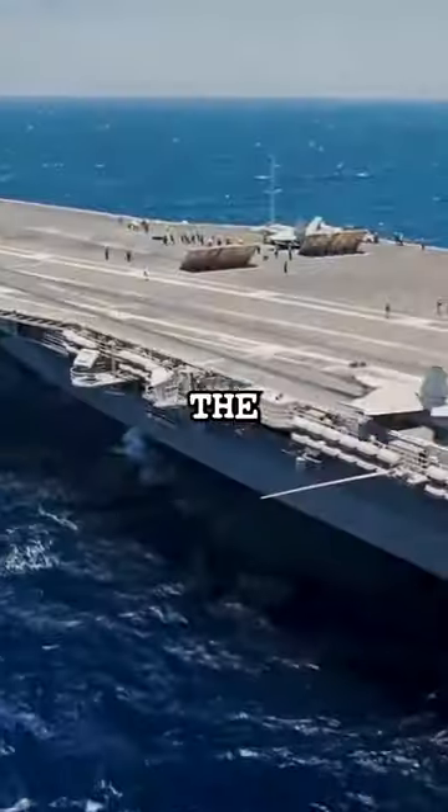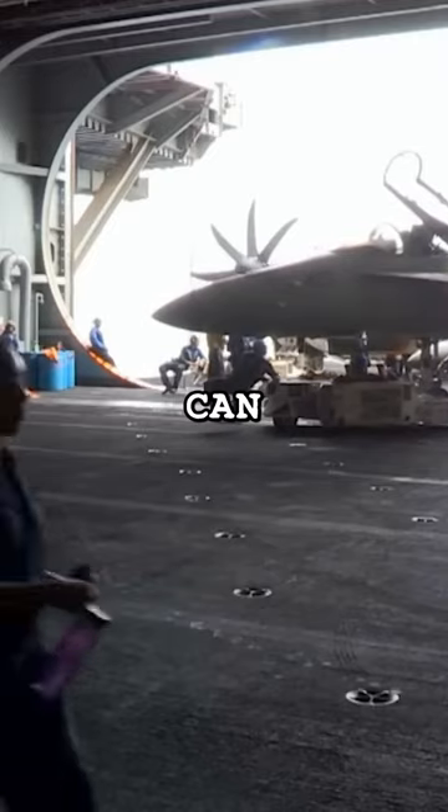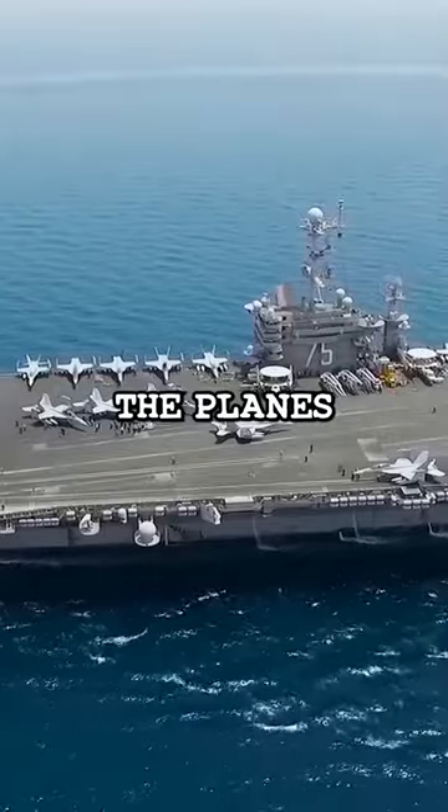However, if there's a storm, the aircraft would be much safer if they were in the hangar below the aircraft carrier deck. But not all of them can fit in there. Even when the USS Kitty Hawk was hit by a typhoon, the planes were still safe.